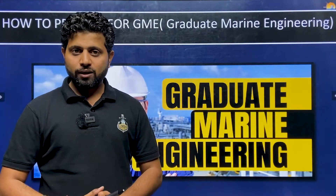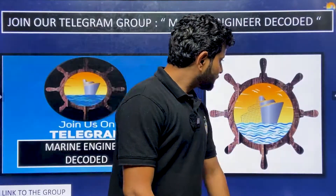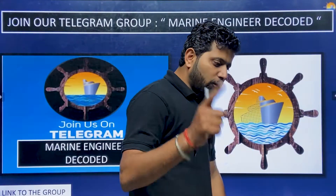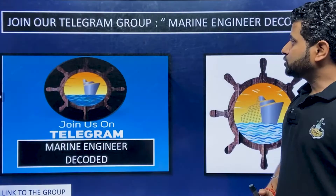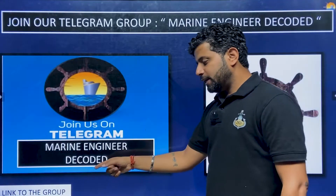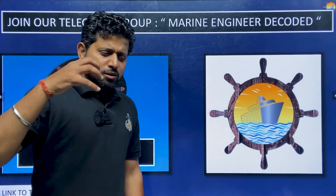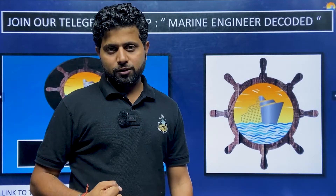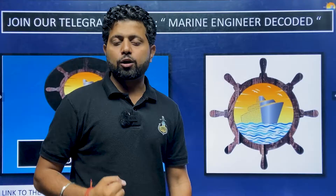Let's see if I make that connection with you and, most importantly, if I am able to win your trust. First and foremost, please — it won't take much of your time — take out your mobile and join the Telegram group 'Marine Engineer Decoded'. The link to the group is given in the description box.